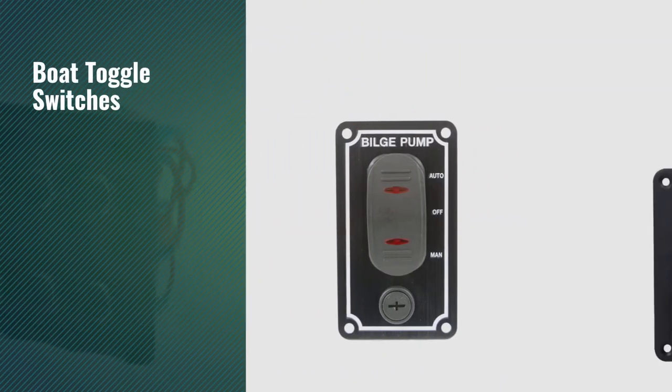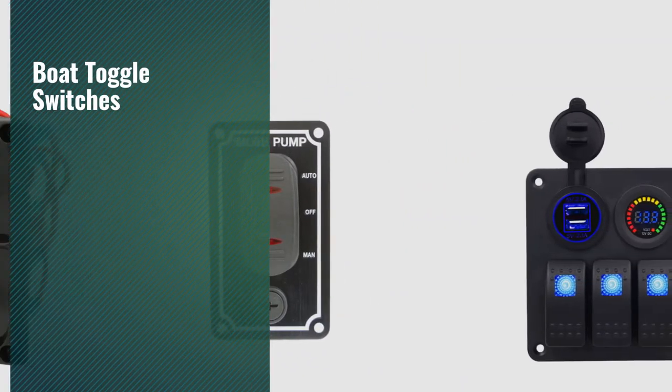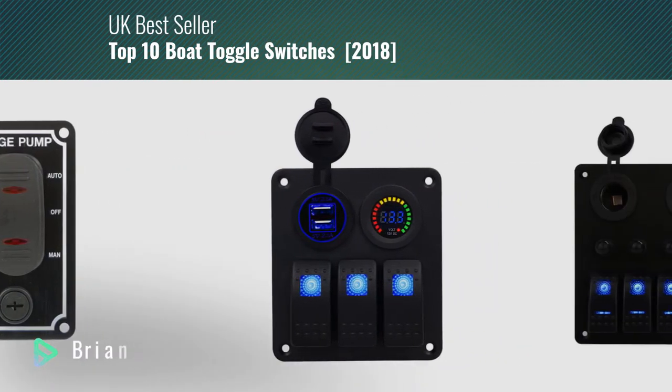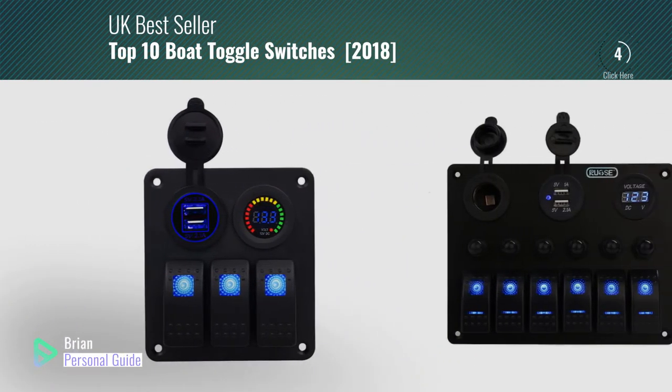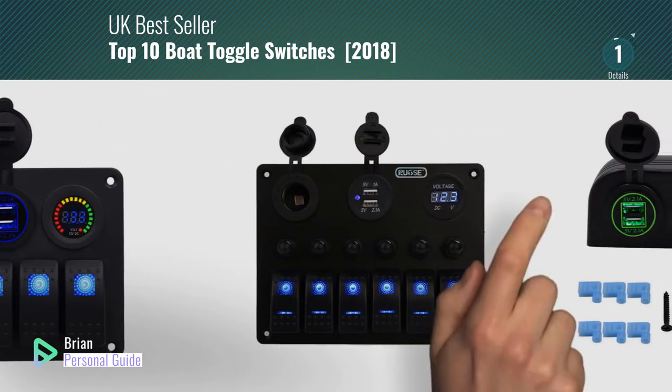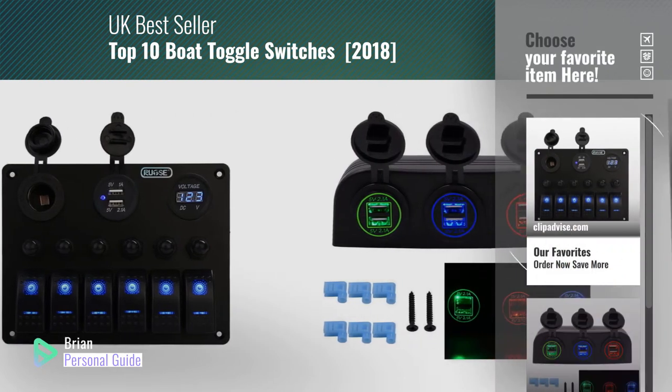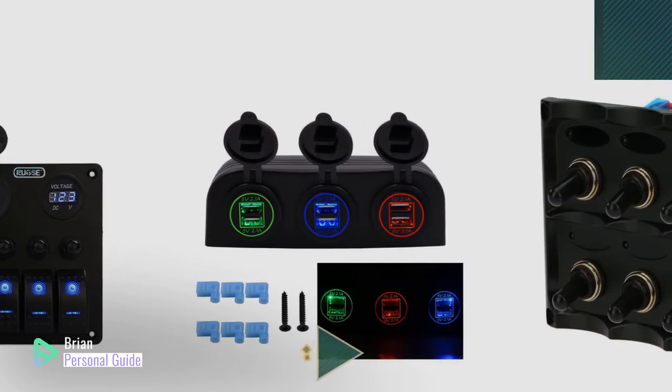If you're looking for boat toggle switches, this video is for you. My name is Brian, your personal guide, welcome to our channel. At any time, you can click this circle in the corner and get more info and real-time deals on your favorite products.